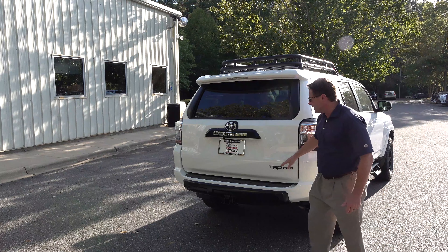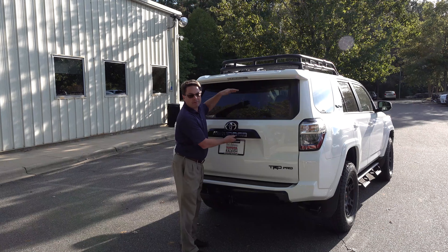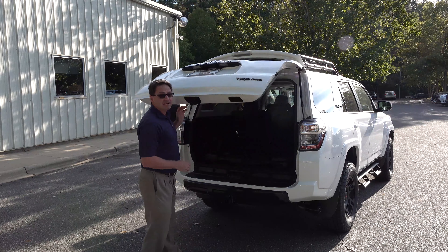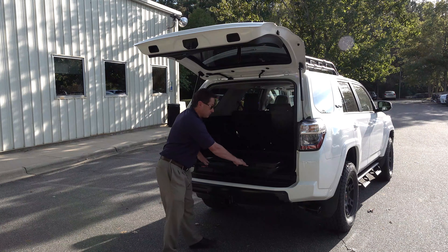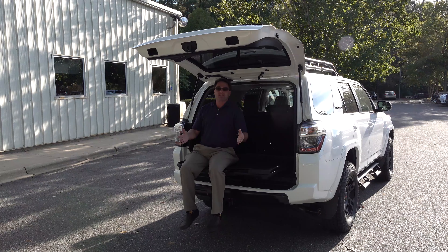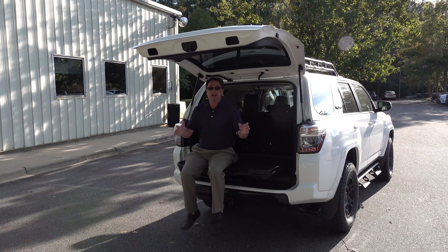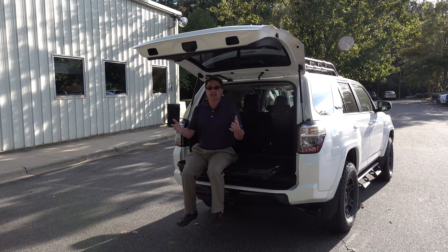Black TRD Pro badging here. The glass lowers by power from the front. It has a sliding rear cargo deck — what I mean by that is, it's a deck that pops out. You can sit on it for tailgating, for doing work. I can see a blender here watching Jimmy Buffett, watching your kid's ball game, maybe fireworks.